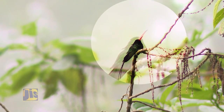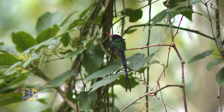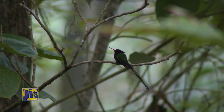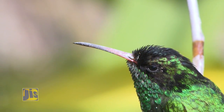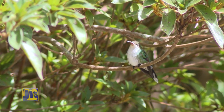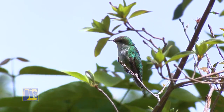Jamaicans call the red-billed streamer tail the doctor bird because of the appearance of the male, with its black crest and two iconic tail feathers resembling the top hat and coat tails of doctors in the past. The male doctor bird also has shimmering green feathers on the chest and back and a bright red bill with a black tip. The female looks very different because she has a short tail, white chest feathers and slightly green feathers on the back. The female's bill is also dark brown with red at the base.